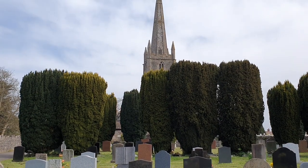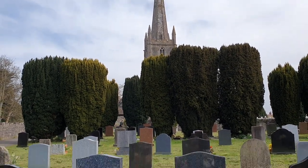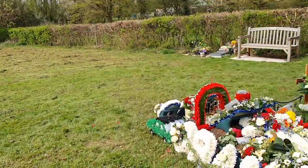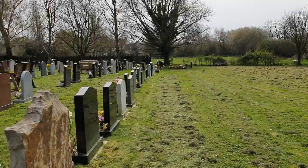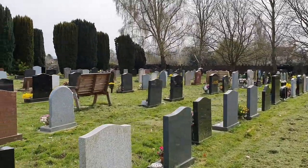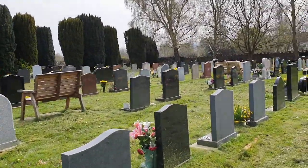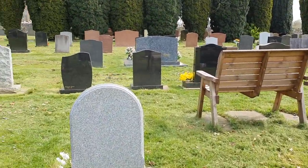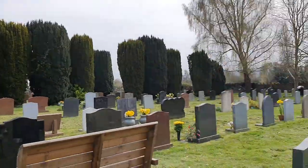You can see the church tower there. It's a graveyard with beautiful flowers, really peaceful. You can see the church in the afternoon.